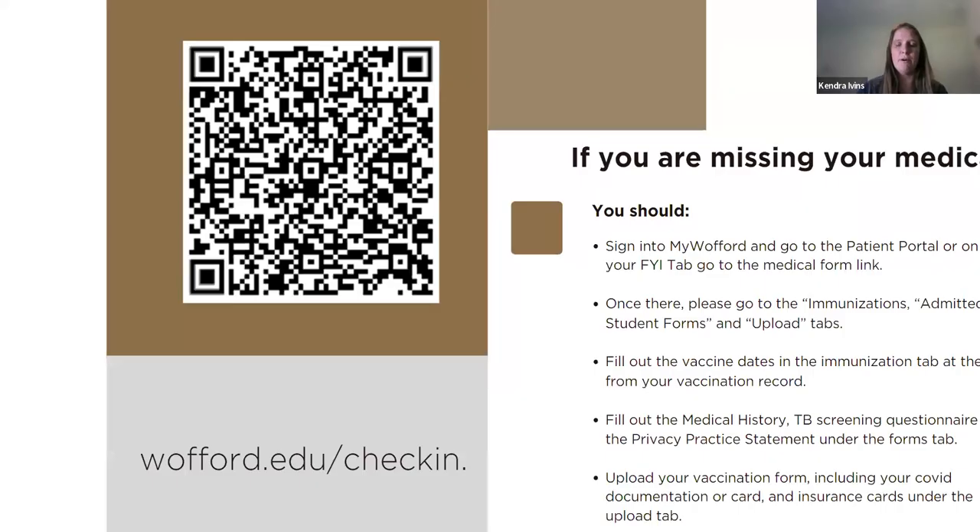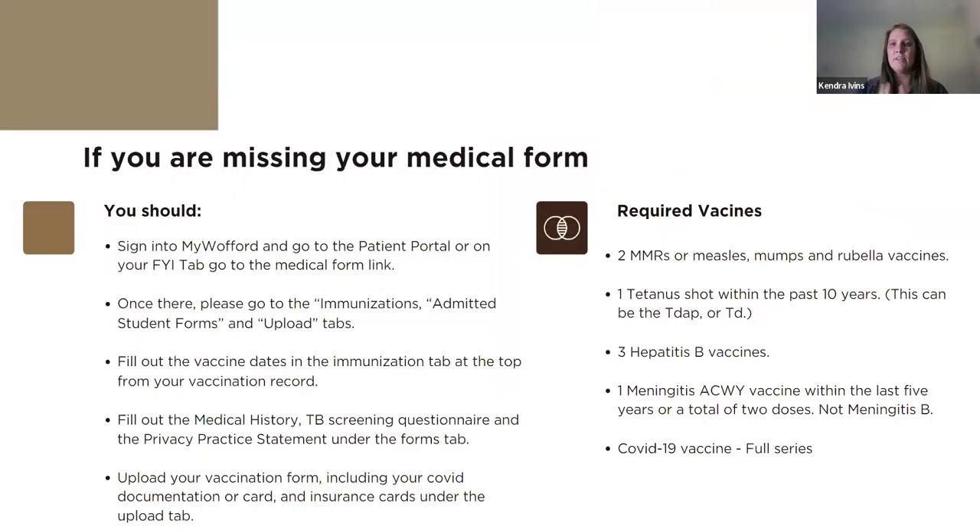The medical form is the one right now, live, that we have the most students missing. Your medical form — this is just a quick overview of what it looks like to complete that. You'll access a patient portal, go into immunizations in your student forms, and make sure all of that is updated. On the right, we have our required vaccines and you will need proof of those vaccines. This is something you need to be working on now if you haven't already.